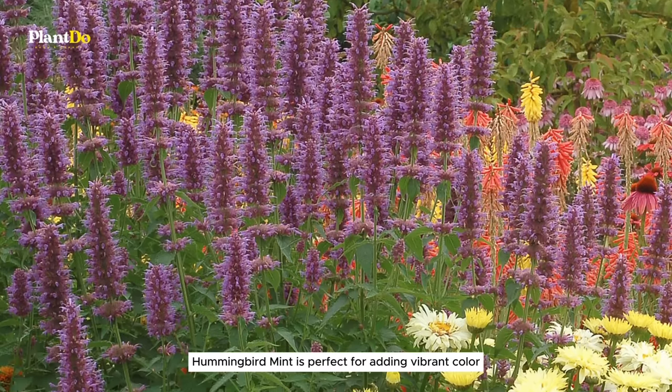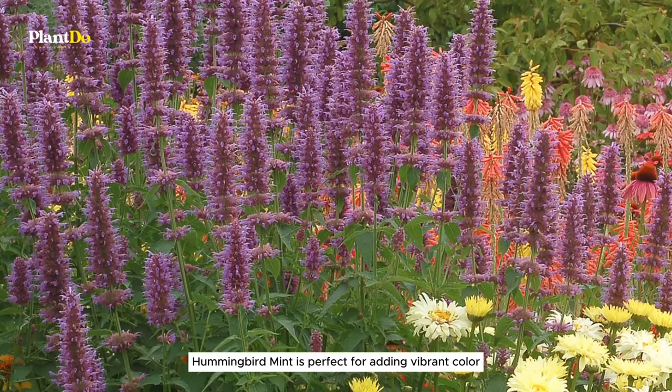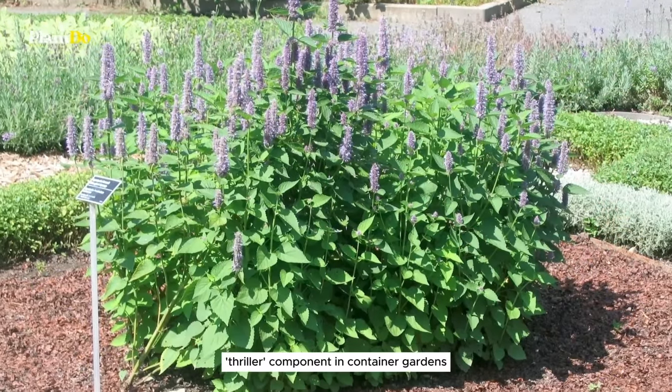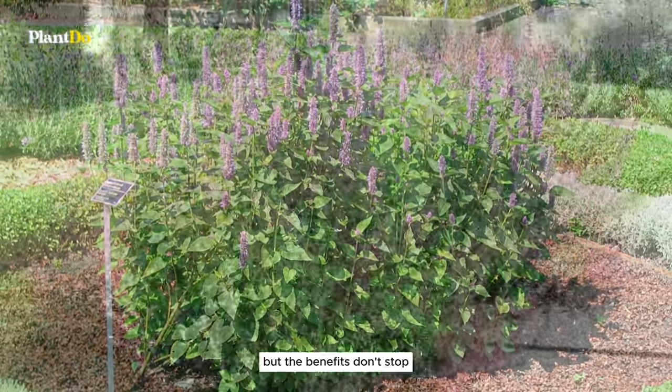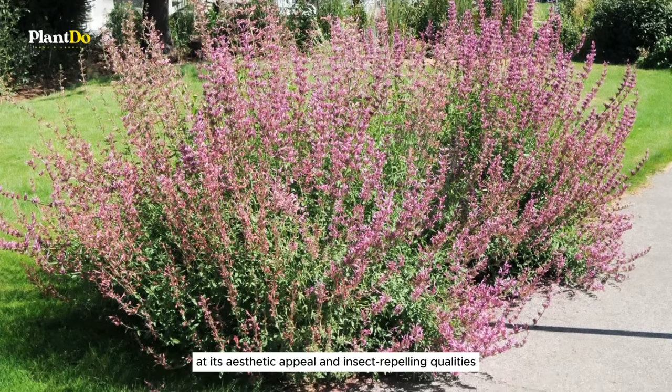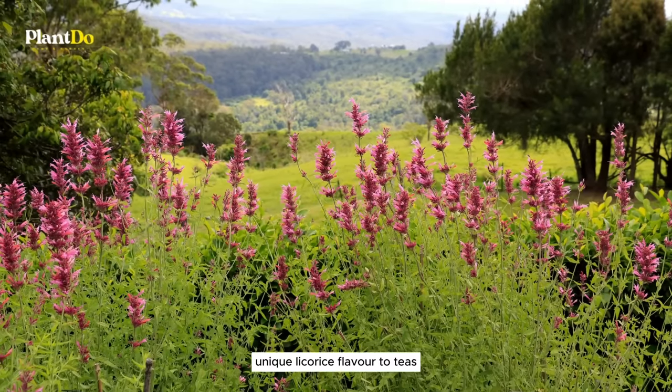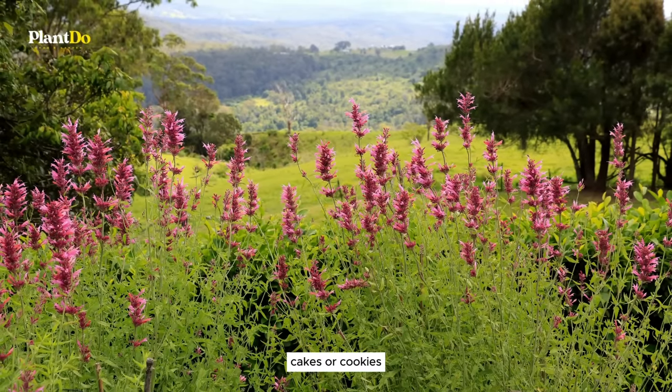Thriving in zones 5 to 9, hummingbird mint is perfect for adding vibrant color and texture to your garden beds or serving as a striking thriller component in container gardens. You can also dry its leaves and blooms to add a unique licorice flavor to teas, cakes, or cookies.